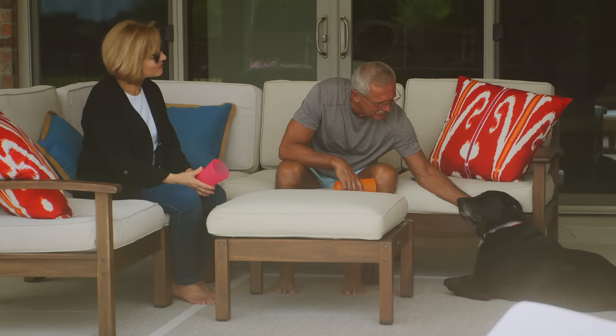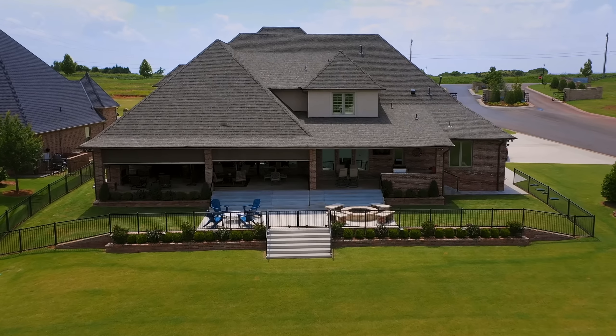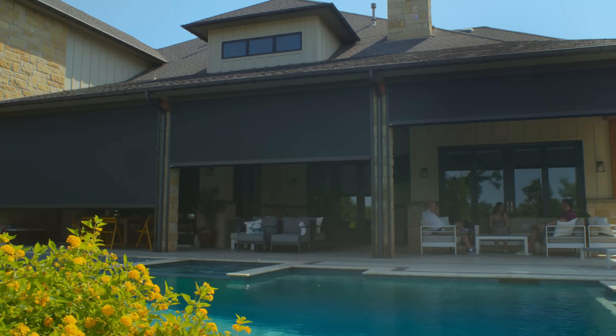We are outdoor people and we didn't want to be held hostage to indoors. Don't be a hostage inside your own home. Patriot Home Solutions' motorized power screen sets you free to enjoy your patio year-round.